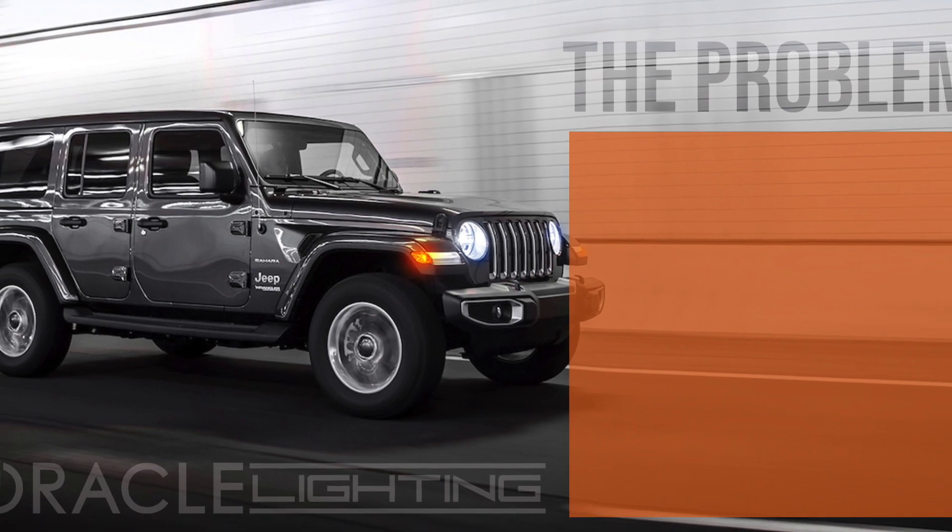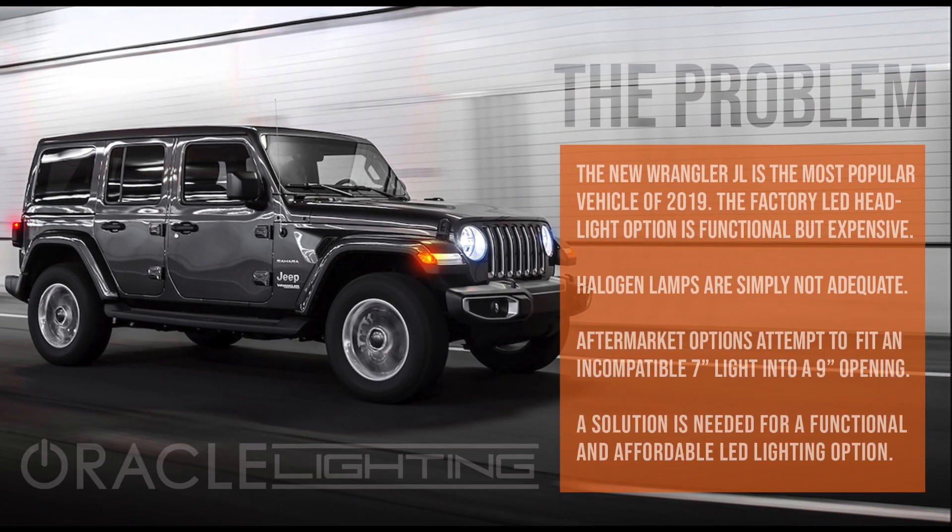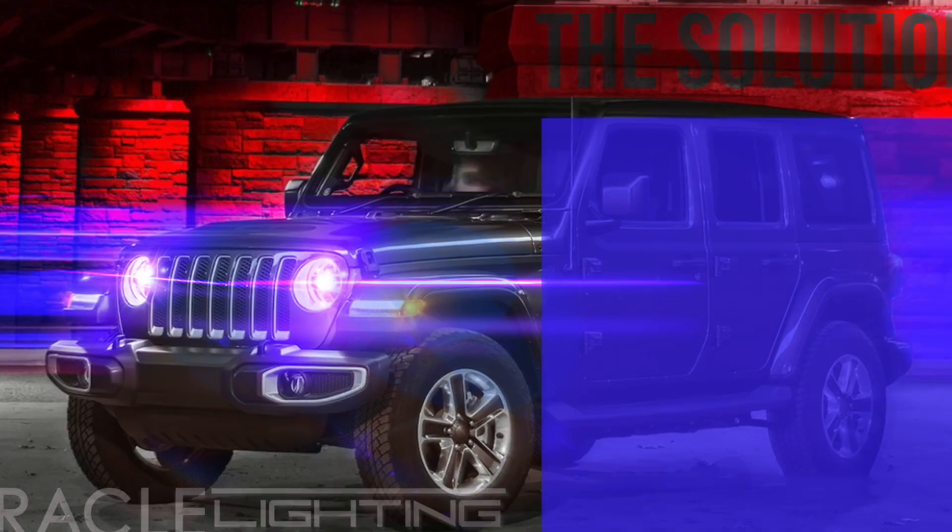The new Wrangler JL is one of the most popular vehicles on the road. The factory LED headlight option is functional but very expensive, and the halogen option is simply not adequate. Aftermarket lighting options attempt to fit an incompatible 7-inch light into a 9-inch opening. A solution is needed for a functional and affordable LED lighting option.